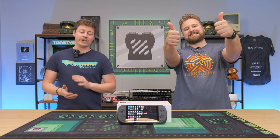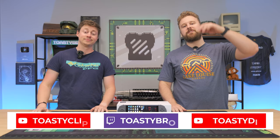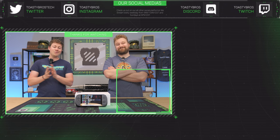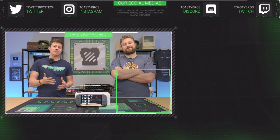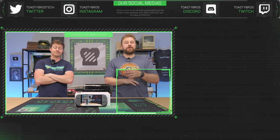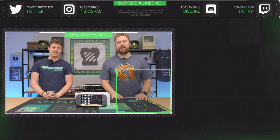We hope you guys enjoyed today's video. Check out our other two YouTube channels and our Twitch at twitch.tv/toastybros. Don't forget to like, comment, and subscribe. We also sell gaming PCs, gaming laptops, and more at pcbros.tech — use code TOASTYBROS2 at checkout to save 2% on your next purchase. See you in the next one!